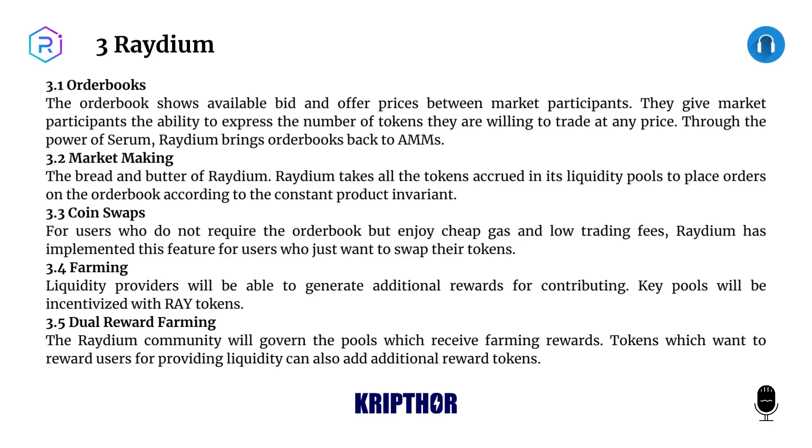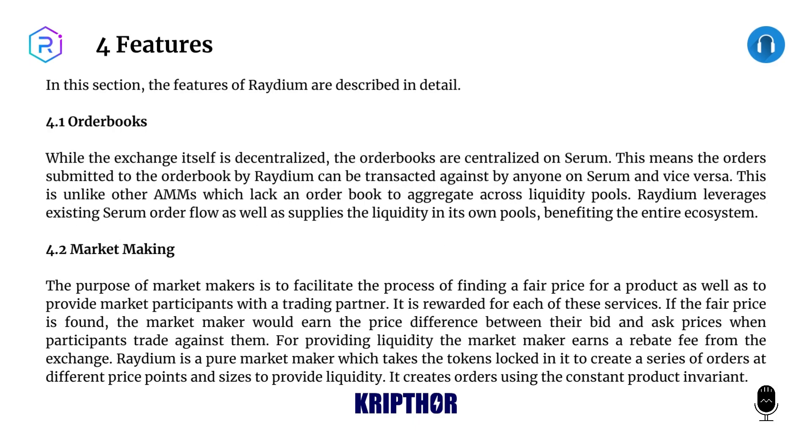3.4: Farming. Liquidity providers will be able to generate additional rewards for contributing; key pools will be incentivized with RAY tokens. 3.5: Dual Reward Farming. The Raydium community will govern the pools which receive farming rewards. Tokens which want to reward users for providing liquidity can also add additional reward tokens. Four: Features. In this section, the features of Raydium are described in detail.